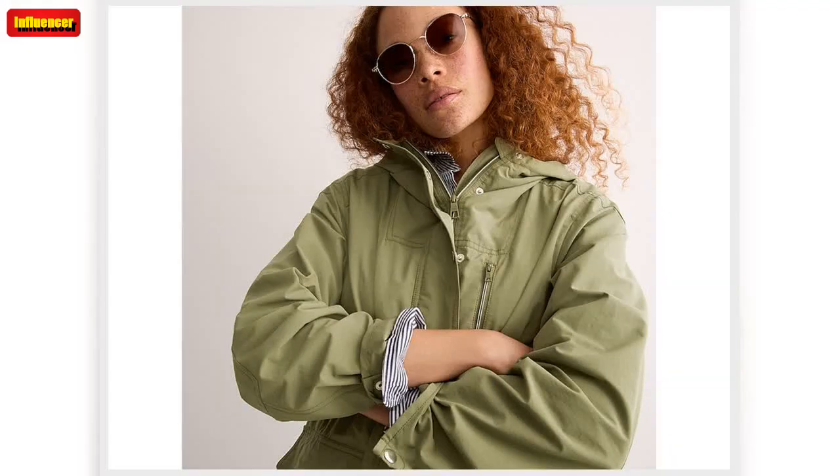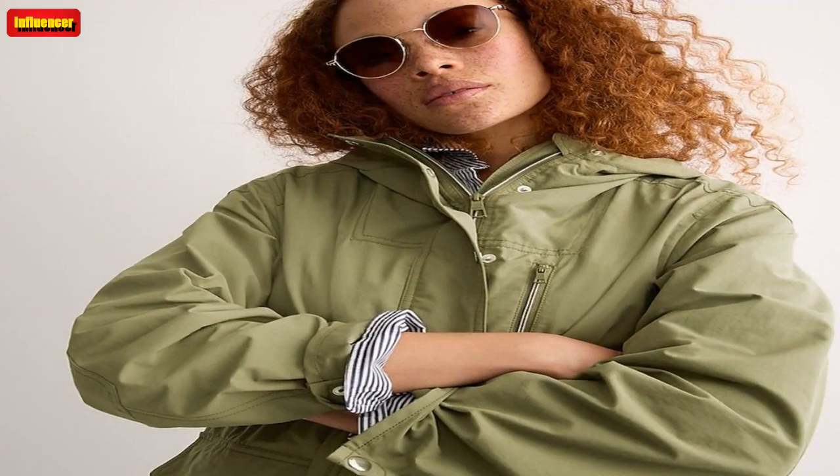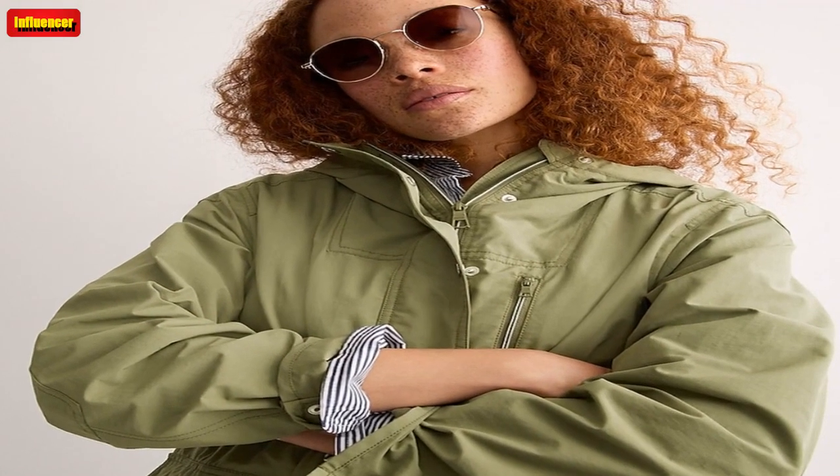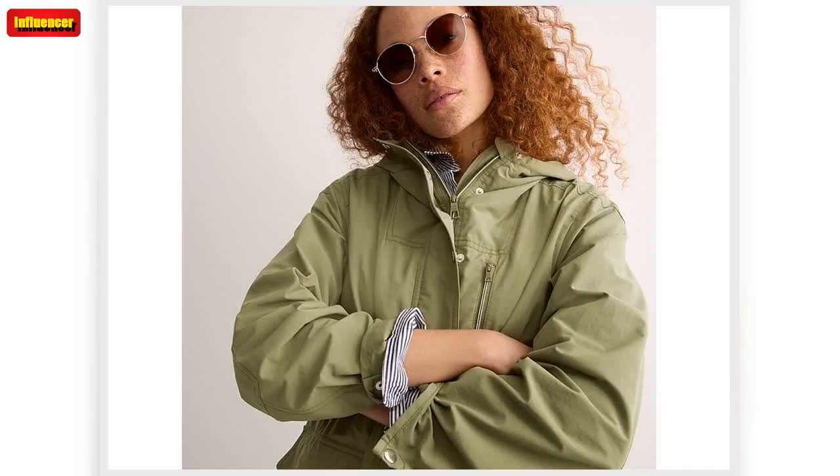And it gets even better than that, because you can get an extra 50% discount on sale items. You can get this $168 jacket for just $65, or accessorize with these $78 earrings that are on sale for $11. There are so many great options to choose from. Here are some of the standout picks.